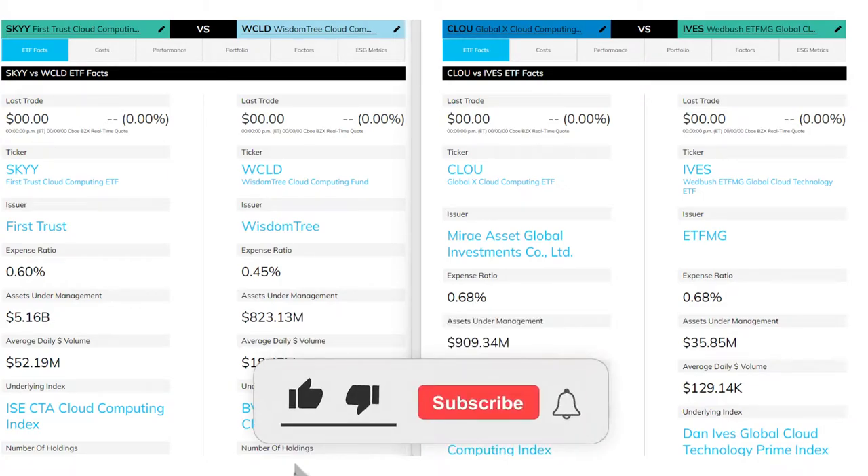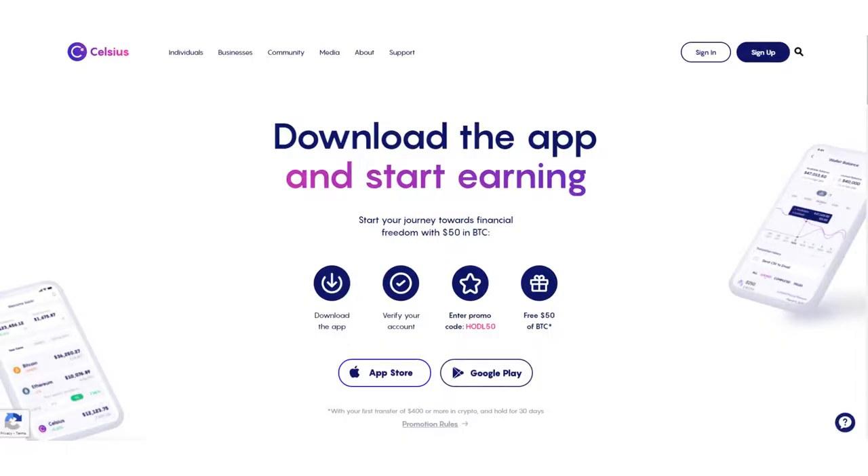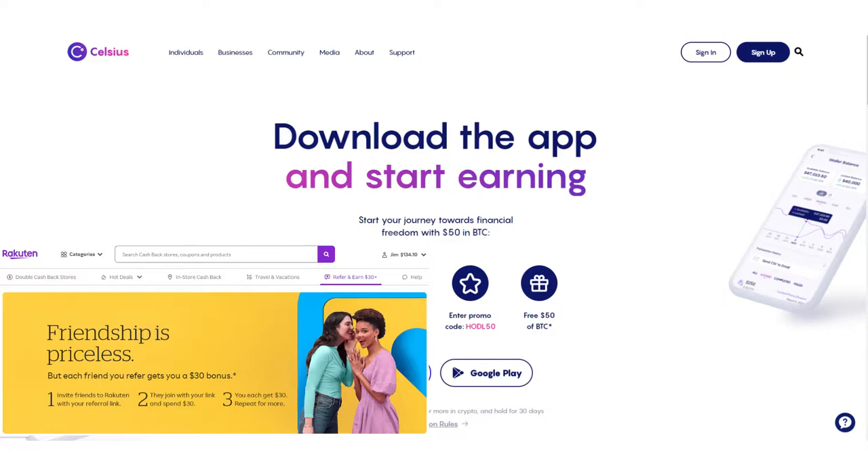If at any point you decide you like this video and find it helpful, don't forget to hit the like button. Also, if you want some free stuff, feel free to check out the links in the description — you can get free stocks, free crypto, and also a free $30 to sign up with Rakuten, a site where you can earn cash back on everyday purchases. Without further ado, let's get started.